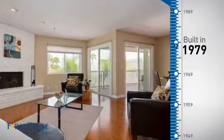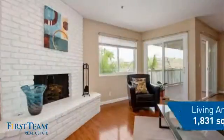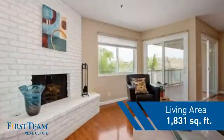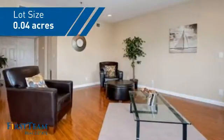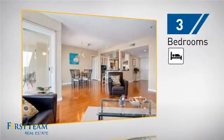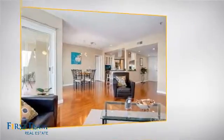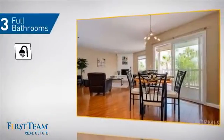This property was built in the late 70s and features over 1,800 square feet of space, giving you a spacious layout to play host or kick back and relax after a long day. Inside, you'll find three bedrooms so everyone has a private space to come home to, as well as three full bathrooms.